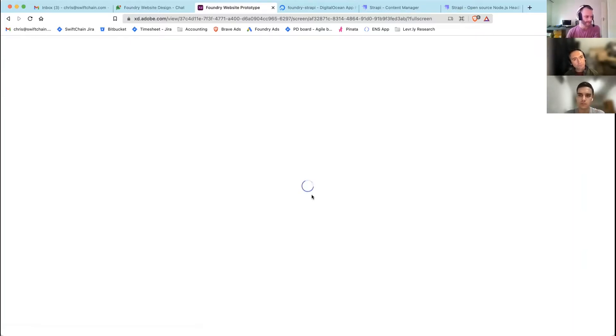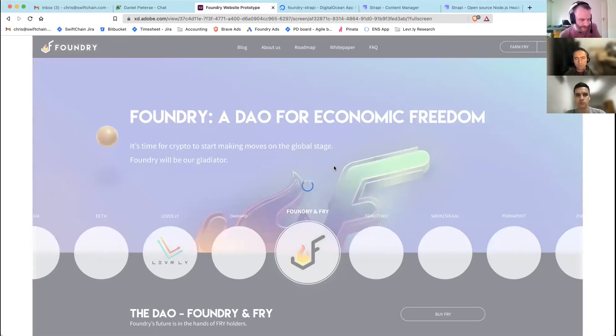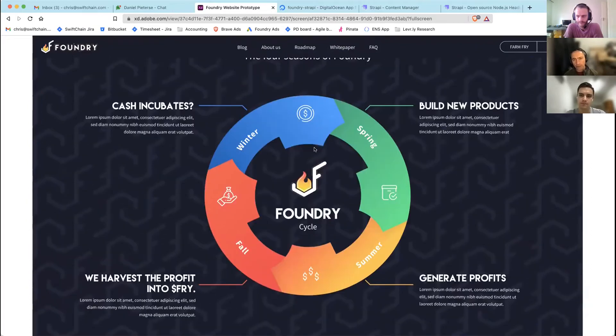The exciting part of using Strapi is it moves us from a website that's extremely difficult to update to one that's very easy and quick. Part of the value is that as Foundry becomes more decentralized, it'll make it easier for the community to update the site without needing an HTML editor — it's just an easier property for a decentralized community to manage. So just a question — is our front end generated with React or what?